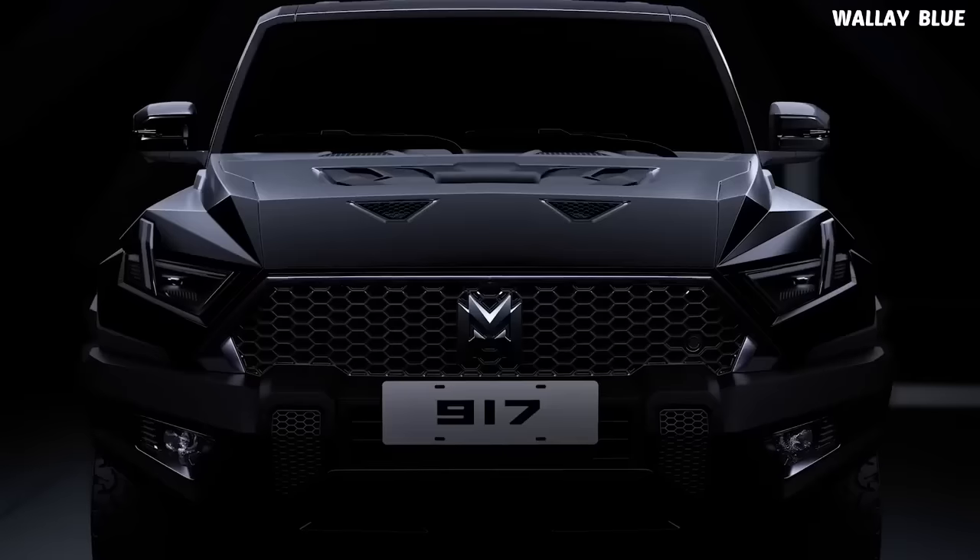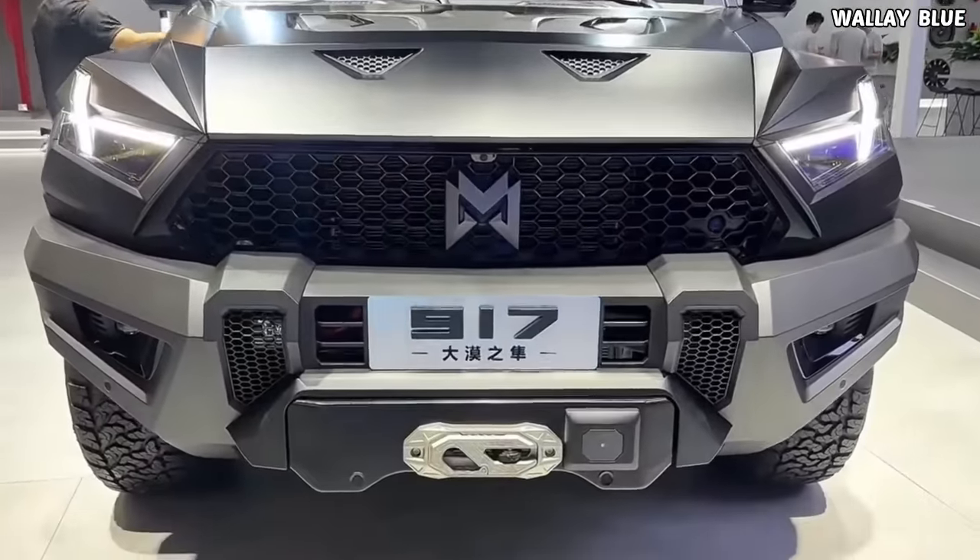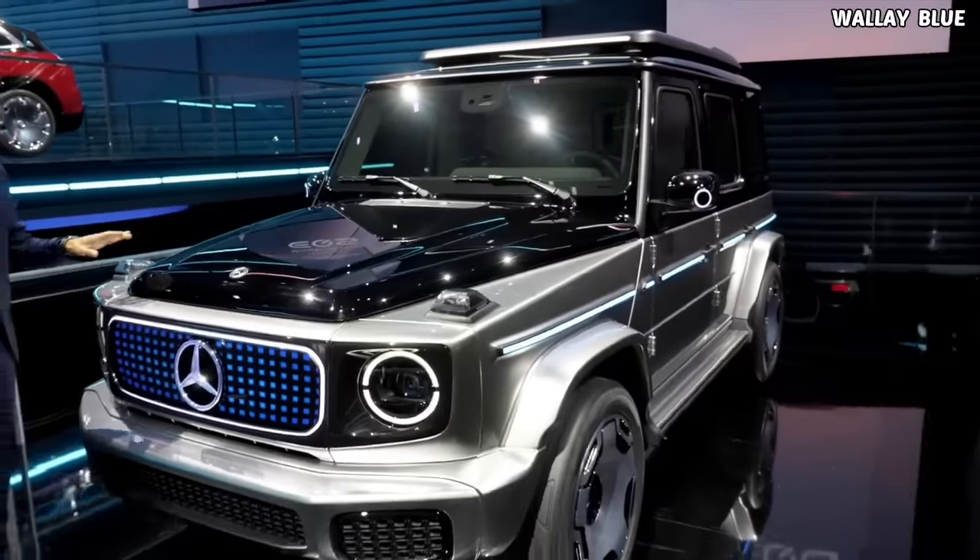Let's find out if truly this car is worth buying instead of its rivals in terms of performance, appealing designs, and the most important part — price tags.